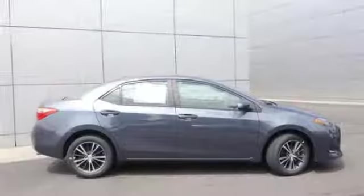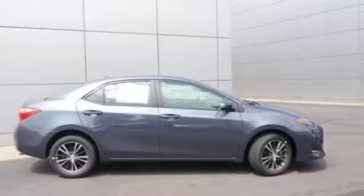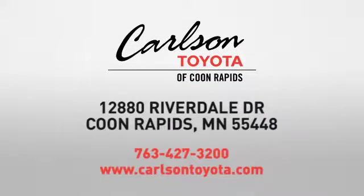Comfortable, convenient, quality — Toyota. Take it for a test drive today. Expect more from a car dealer. Expect the unexpected at Carlson Toyota, Highway 10 and Round Lake Boulevard in Coon Rapids.